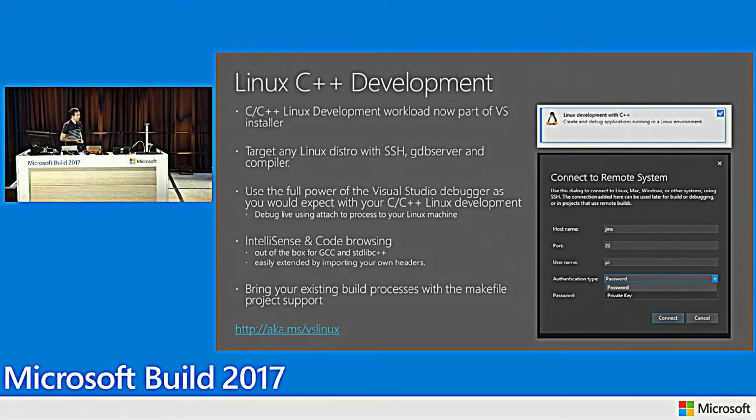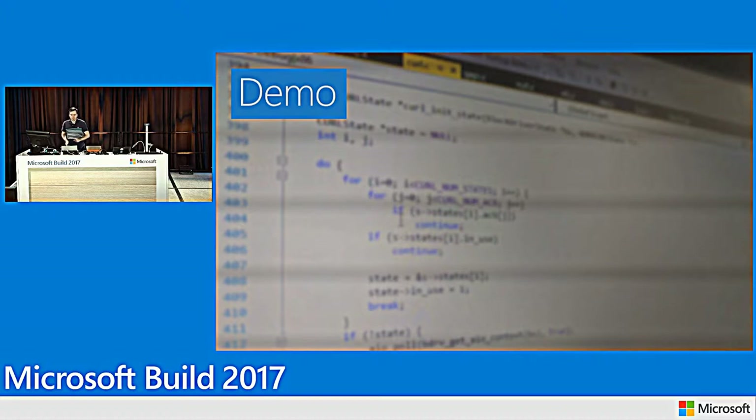For Linux, 2017 is an important release: this is the first release where Linux development is part of the Visual Studio product. The requirements on the Linux distro are no higher than any normal developer activity — you need a GDB server, a compiler, and SSH to connect from Visual Studio.